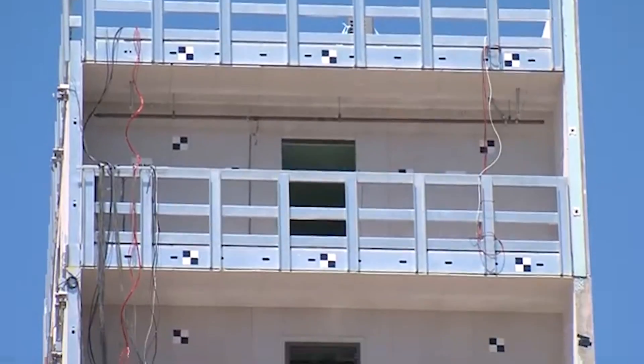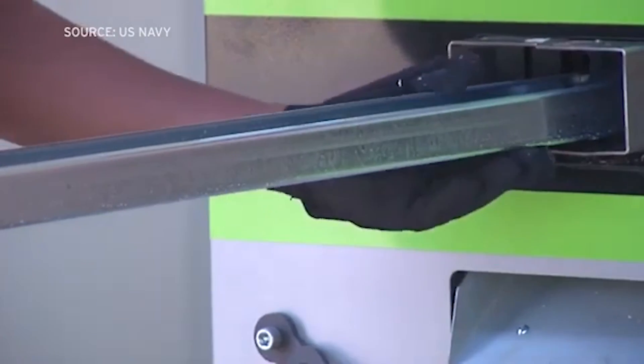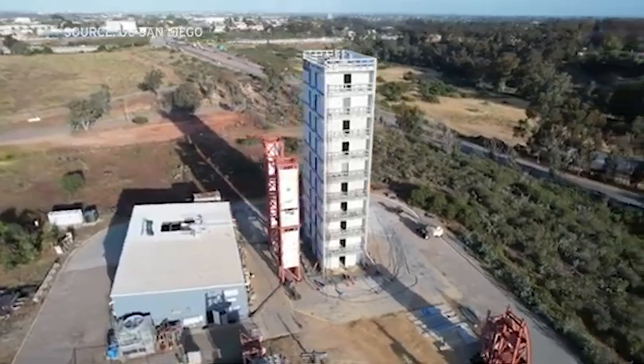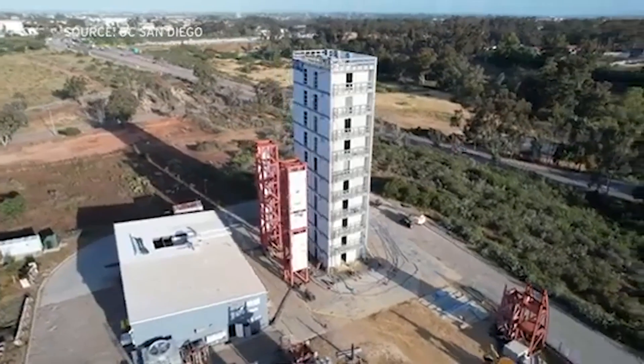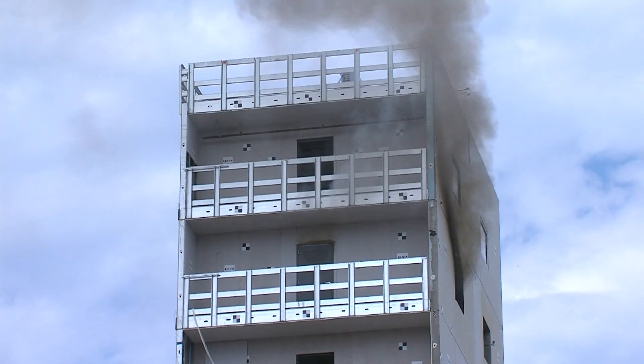The building is made of cold-formed steel — a strong, lightweight, recycled material. Currently, U.S. building code limits buildings made of cold-formed steel to six stories. These experiments are testing the safety of a 10-story building.